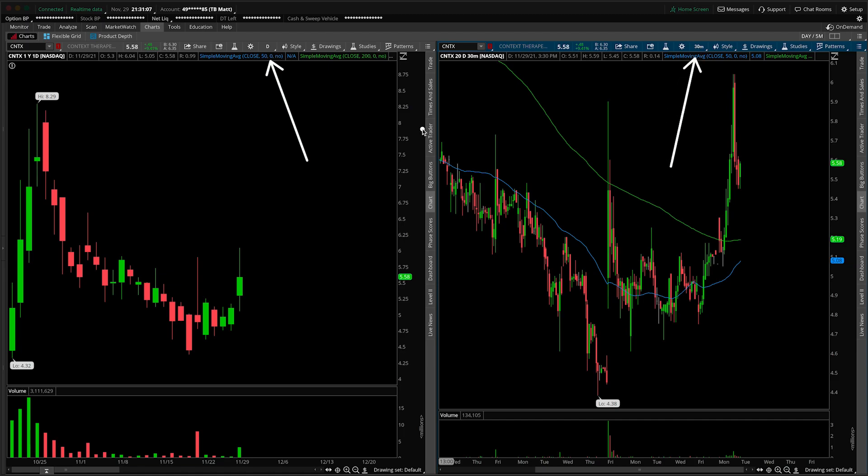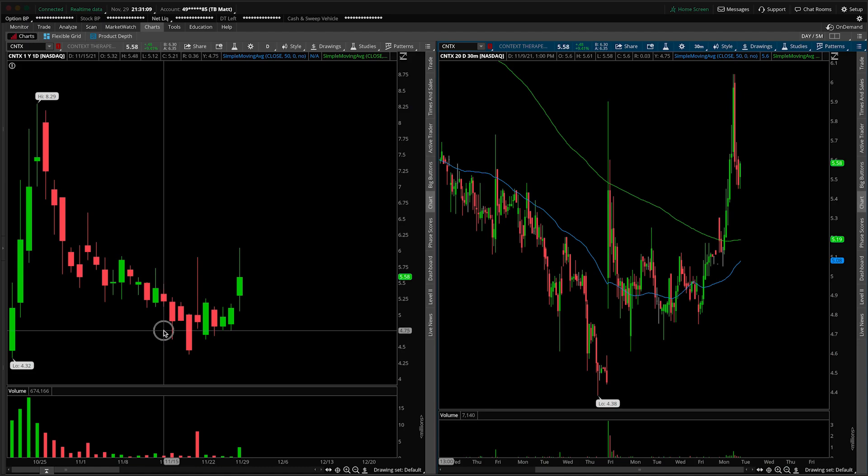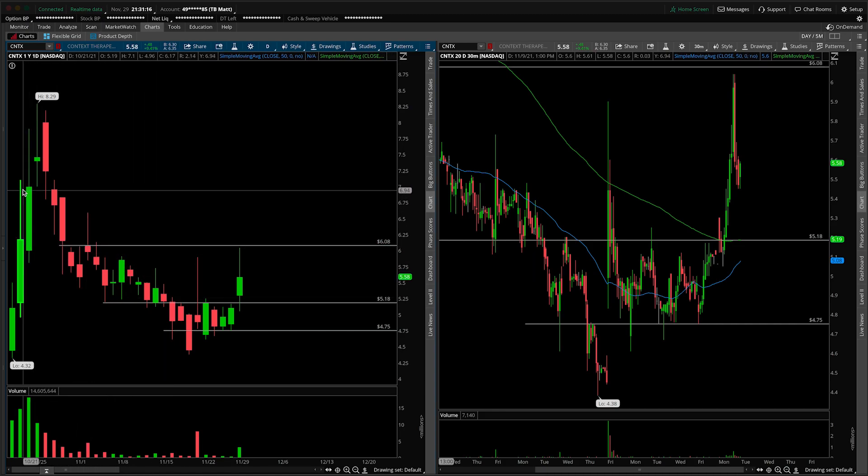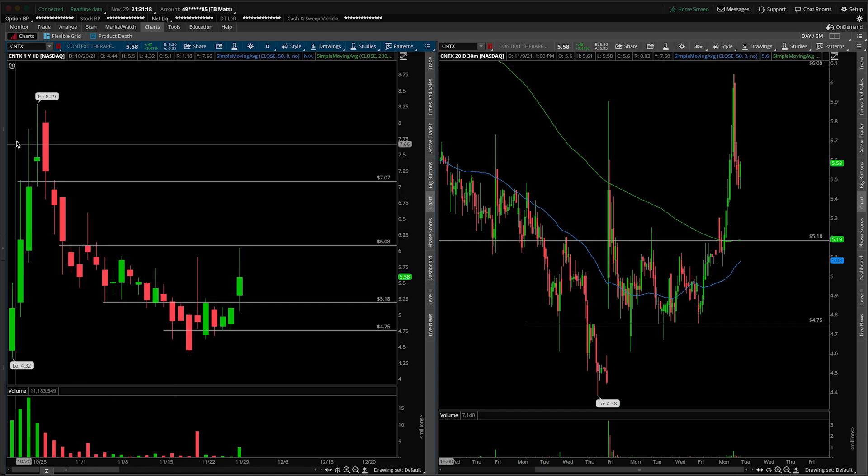First things first, this will be a new one to the channel. So we're going to start with a daily roadmap, pointing out the most obvious areas of support and resistance. Then we'll talk more nuance as we drill down to the 30 minute intraday time frame.